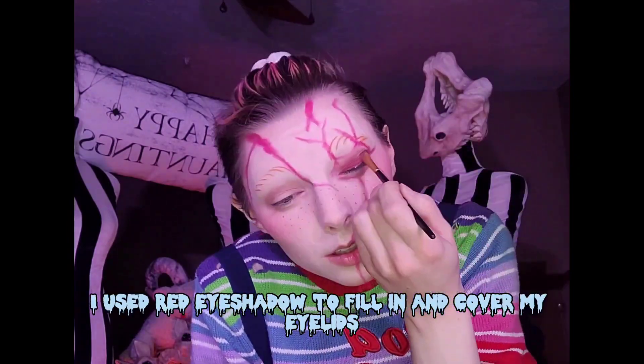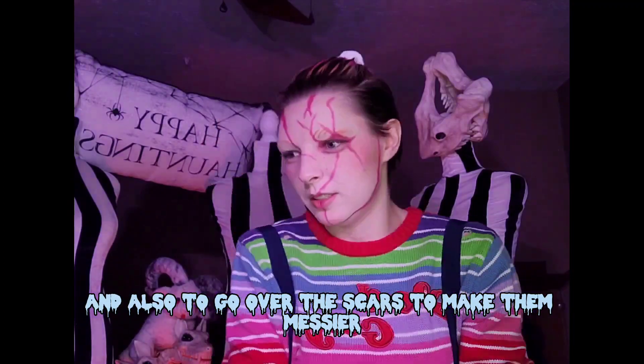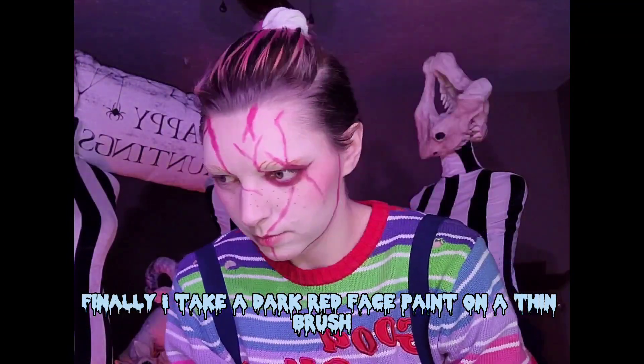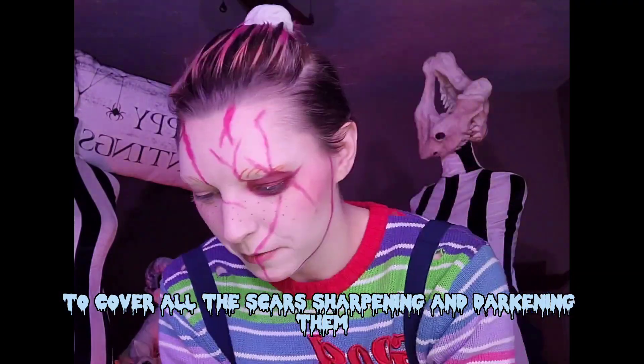Afterwards, I used red eyeshadow to fill in and cover my eyelids and also to go over the scars to make them messier. Finally, I take a dark red face paint on a thin brush to cover all the scars, sharpening and darkening them.